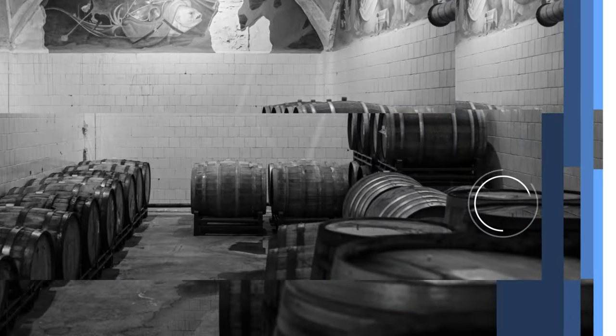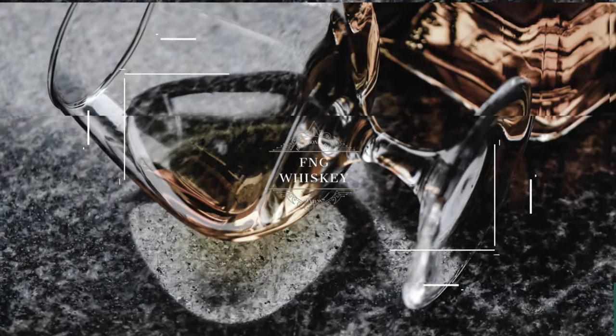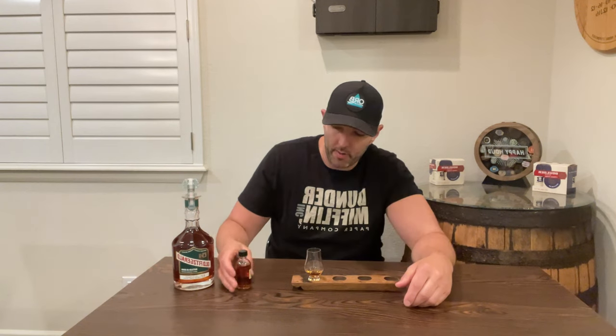Hey guys, this is F&G Whiskey. Today we've got a sample Sunday. It's an Old Fitzgerald, but it's the 17 year. Welcome back to F&G Whiskey. I'm super excited today. I did a trade here recently and in the trade I got an Old Fitzgerald 17 year. This is a 2022 spring release.